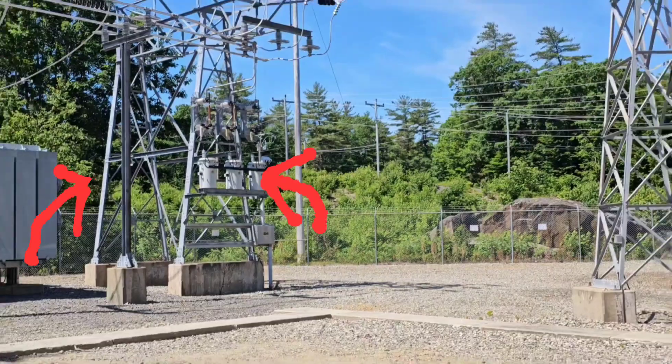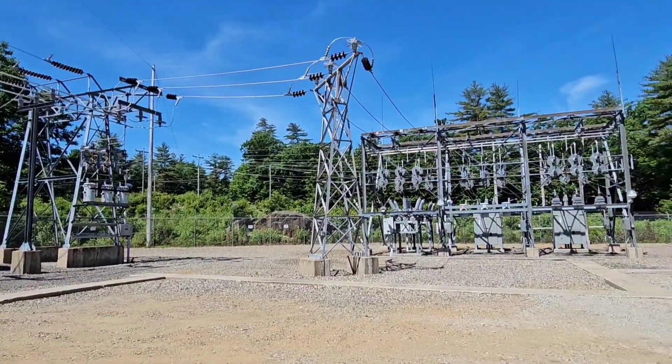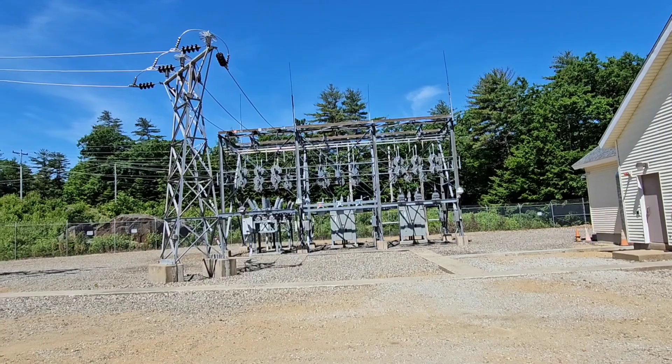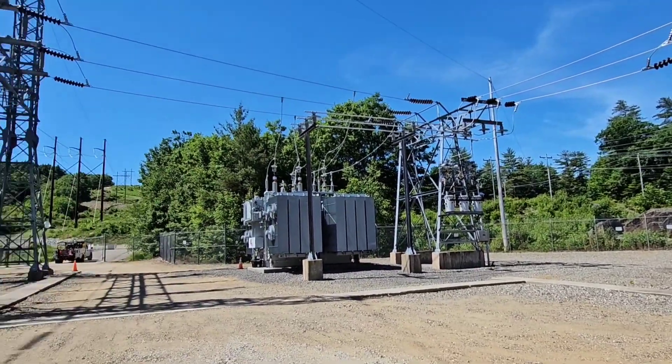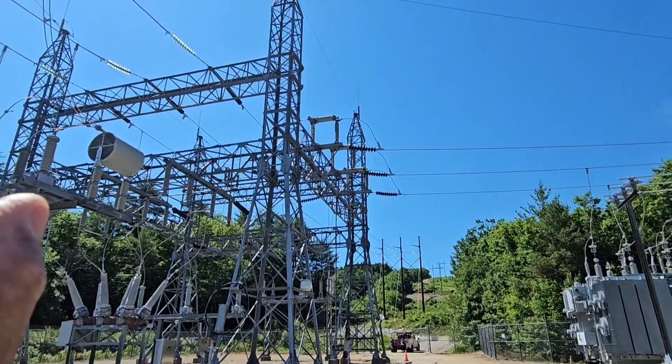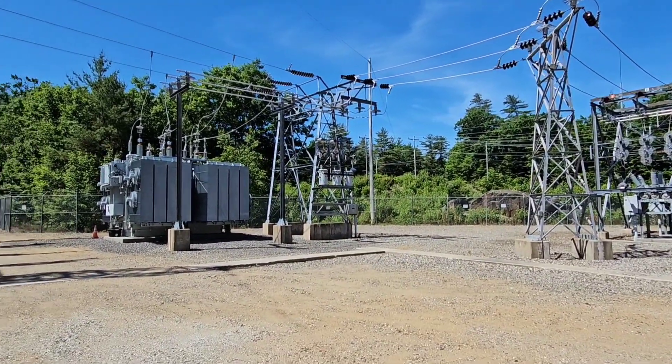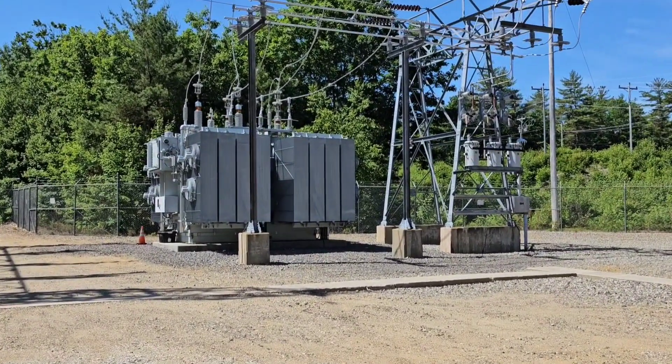Those are on pole tops and can drop the voltage down to 240 volts and bring it into folks' houses and deliver the power. And that's why these substations are here — to bring the power from a transmission voltage down to a distribution voltage using these transformers.